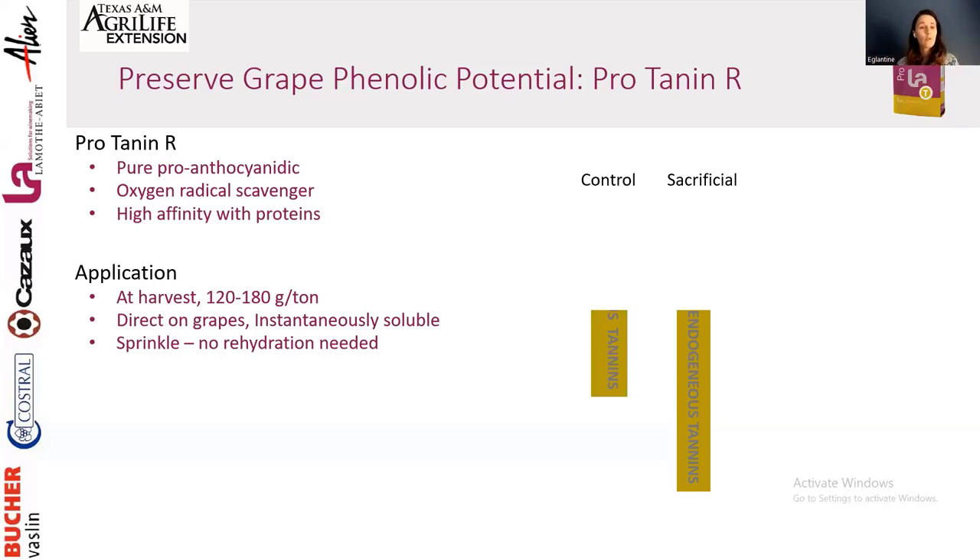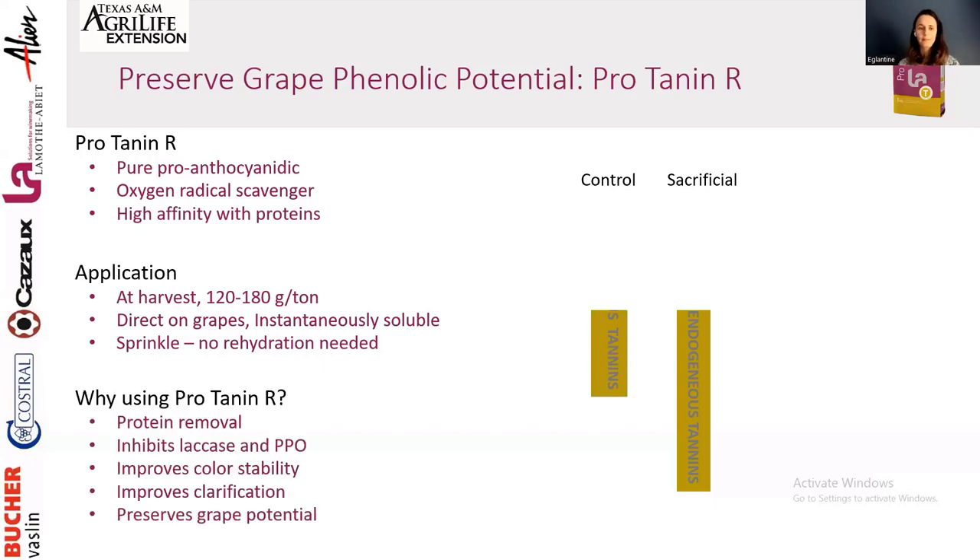By using Protannin-R, you remove proteins first, inhibit laccase and PPO — protecting from oxidation — and at the end improve color stability and clarification. In a side-by-side animation: the sacrificial tannin reacts first due to high protein affinity; all the proteins bind with the added tannin instead of the endogenous tannins, which precipitate out. The result is that the control ends up with a much smaller amount of preserved tannins compared to the wine where sacrificial tannin was used.